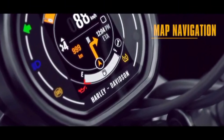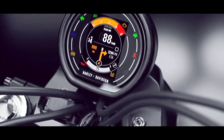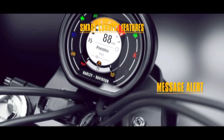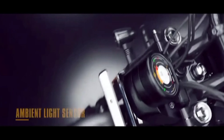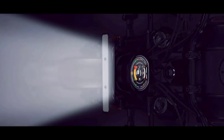The speedometer provides turn-by-turn navigation, allowing riders to never lose their way. With smart connect features, the rider can answer calls, check message alerts, and control music without any distraction. It also switches seamlessly between day and night modes through an ambient light sensor, optimizing visibility in every light condition.